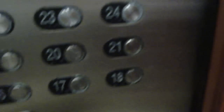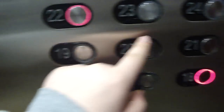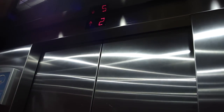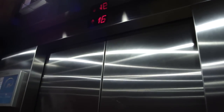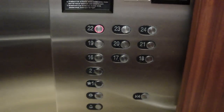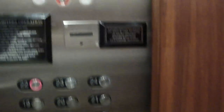What floor? 18, please. Thank you. You're making a video, huh? Yep. You have a very nice day, sir. 23 and 24 are locked, I believe. Yeah.